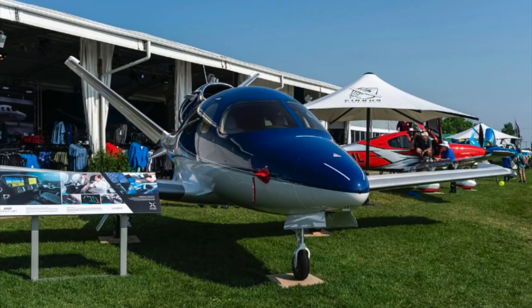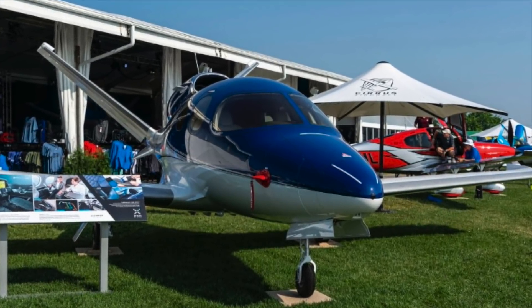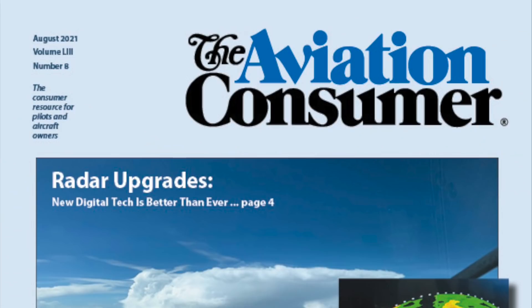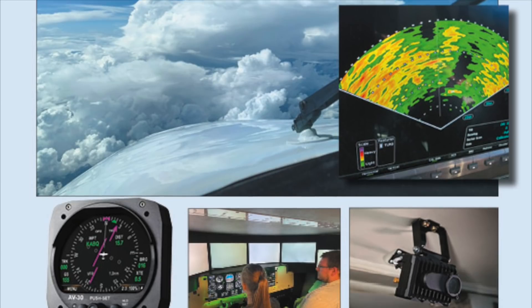You can see the new G2 Plus in the Cirrus exhibit at AirVenture 2021, and read a full report on the airplane in an upcoming issue of Aviation Consumer magazine. This is Larry Anglosano reporting.